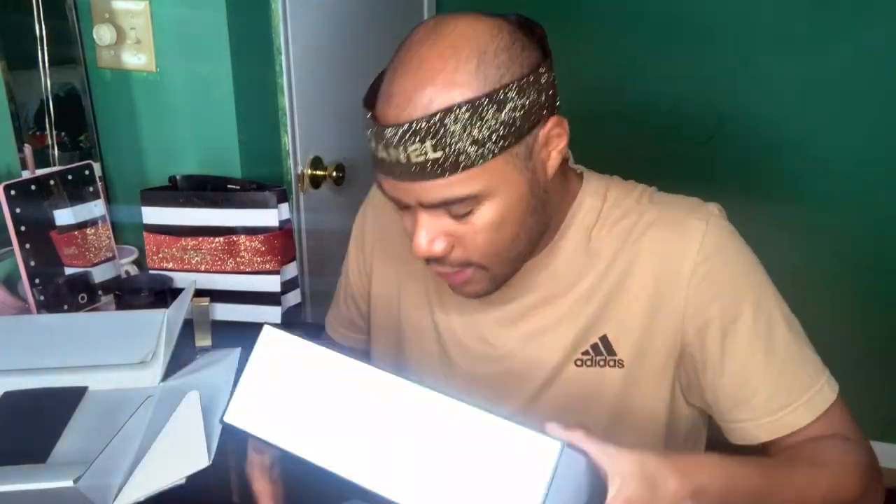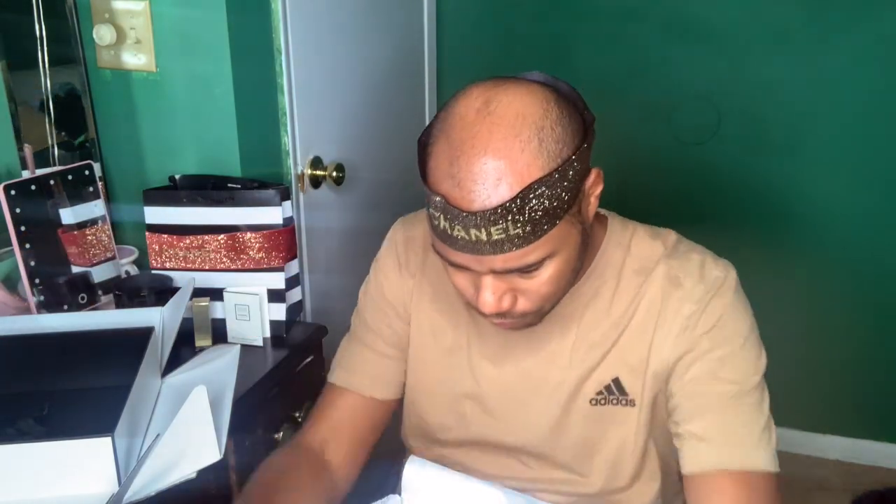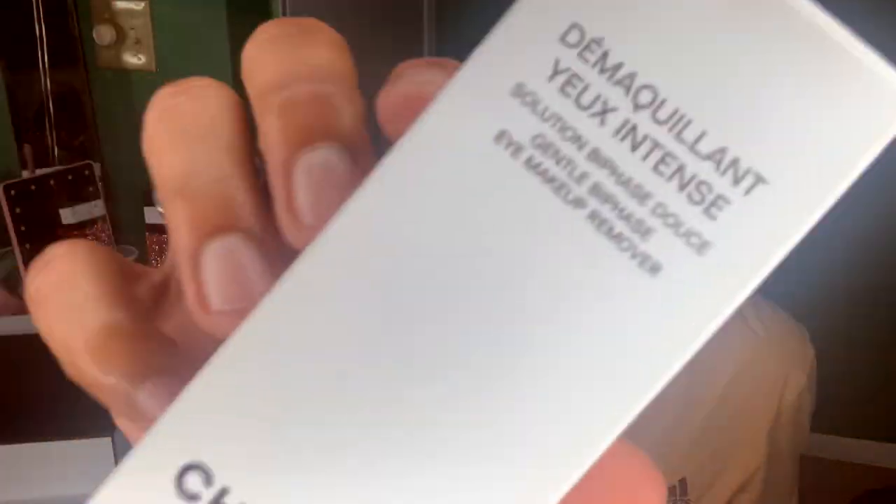Hi, how are you? It's Chanel. What do we have in the box? First of all, what a cute little bag — Coco Mademoiselle Paris. We love a perfume sample! Fun fact: I love women's perfume, I love Chanel. Okay, first things first — this is the only reason why I bought anything. This is the best eye makeup remover. When you wear lots of layers of mascara and eye stuff, it's so perfect.